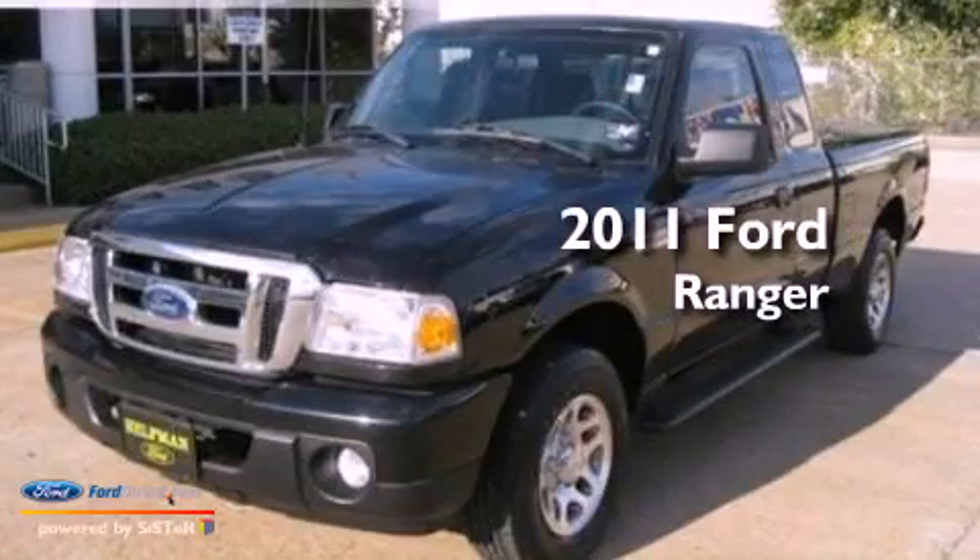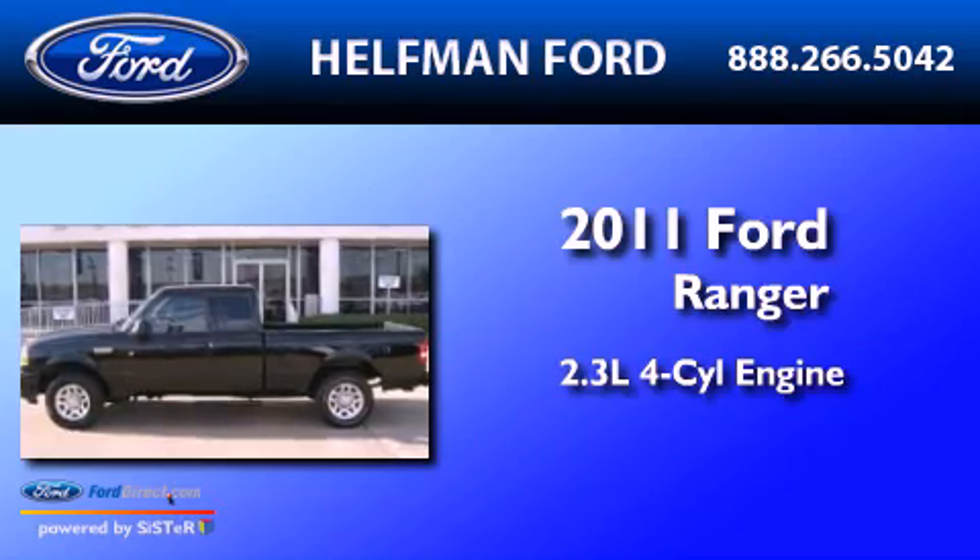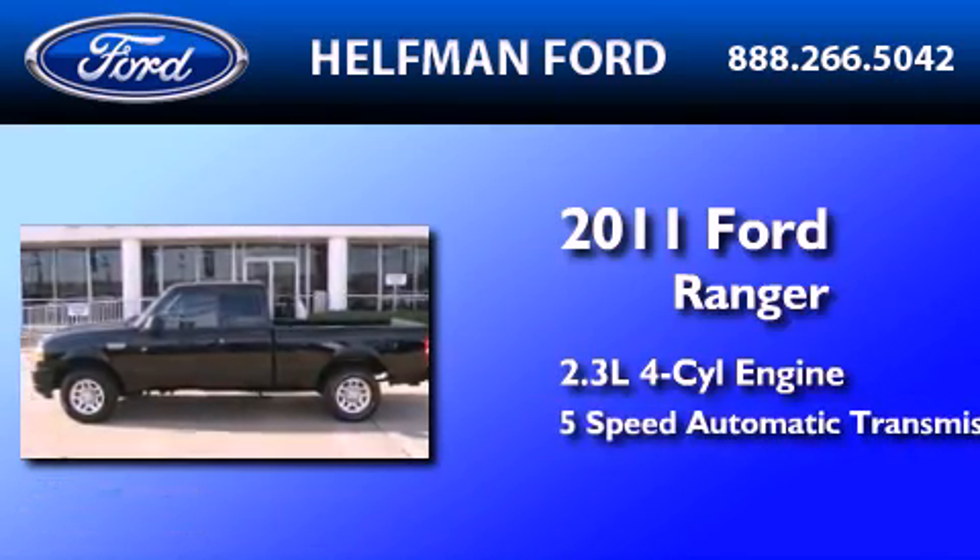This is a 2011 Ford Ranger. It features a 2.3-liter four-cylinder engine and a five-speed automatic transmission.